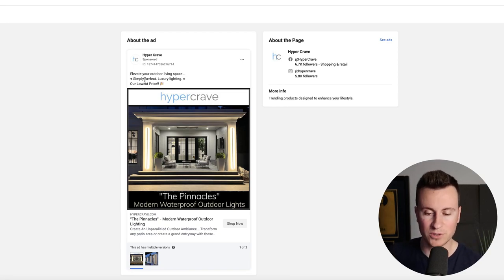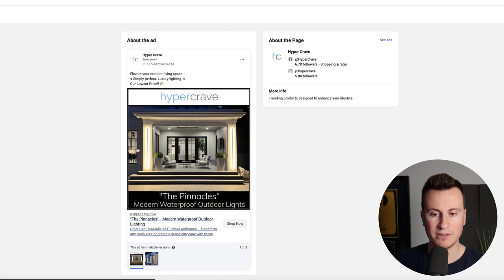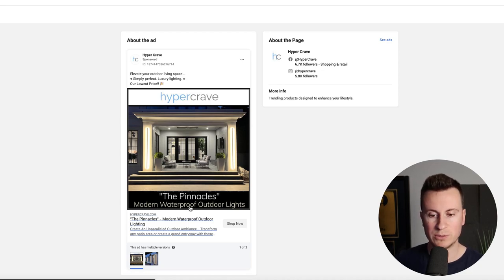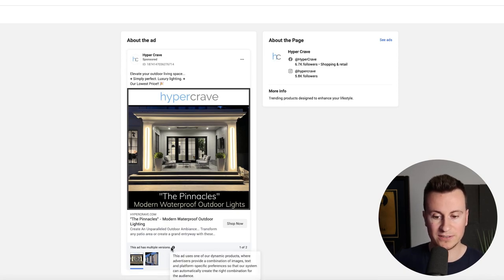The image shows two light beams either side of an opening doorway — and like I said, most people will probably buy two of these. I'd probably remove the Hyper Crave logo at the top, though maybe they've split-tested that and it helps with brand recognition. They've also given the product a name — 'The Pinnacles' — rather than just calling it 'modern waterproof outdoor lights.' Giving the product an actual identity increases its perceived value. They're also running a dynamic ad with multiple image versions, allowing Facebook to split-test and determine which image performs best.